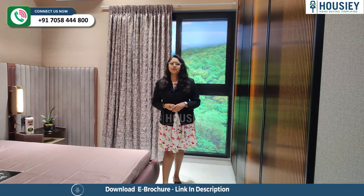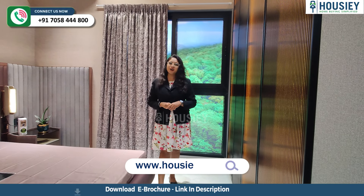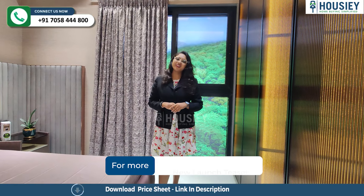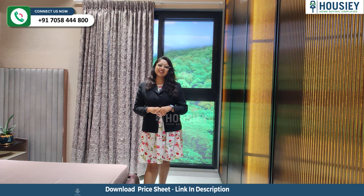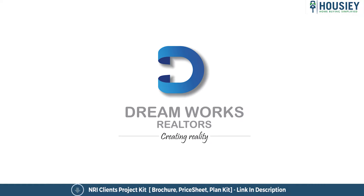Have you seen any other projects in this location? If you have seen them and know more about Baudhan, do let me know in the comment section below. To know more about this project, click on the i button. And for more such videos, like and subscribe to Housie. So everyone, this was the 3BHK sample flat tour of the residential project Dream Dil Mount, located in Baudhan, Pune by DreamWorks Realtors.